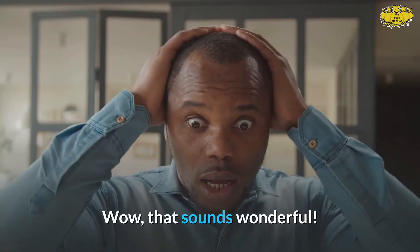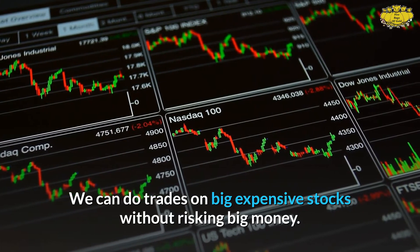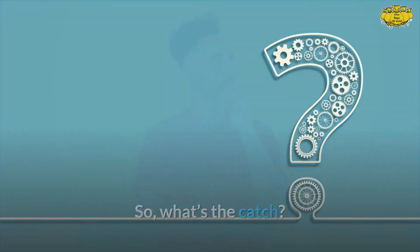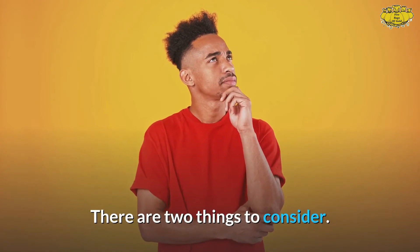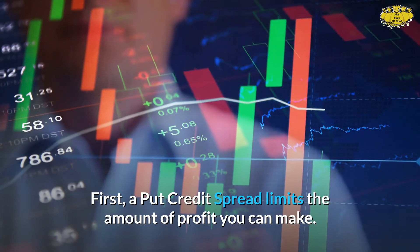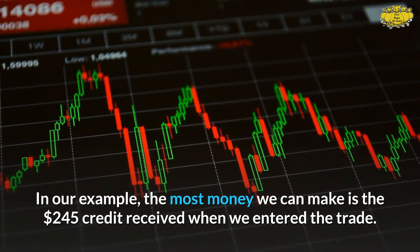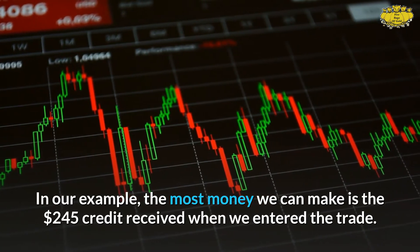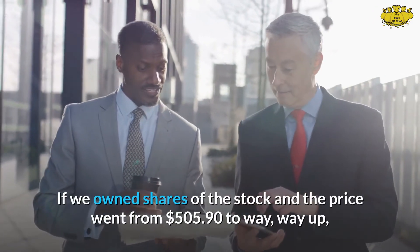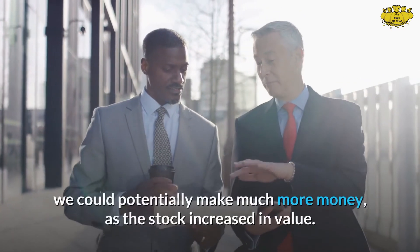That sounds wonderful — we can do trades on big, expensive stocks without risking big money. So what's the catch? There are two things to consider. First, a put credit spread limits the amount of profit you can make. In our example, the most money we can make is the $245 credit received when we entered the trade.